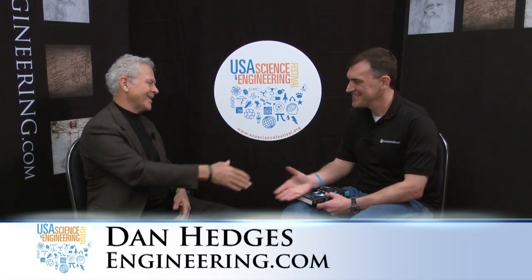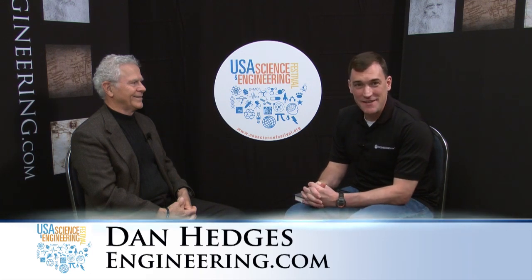They've got observation towers — you can go up. Can you imagine the view of the sky you would get from the moon? Wouldn't it be incredible? You'd see that blue Earth hanging there. What a beautiful sight that you don't get from Earth. Homer Hickam, thank you. My pleasure. We have more videos on Engineering.com from the USA Science and Engineering Festival. I'm Dan Hidgeson.